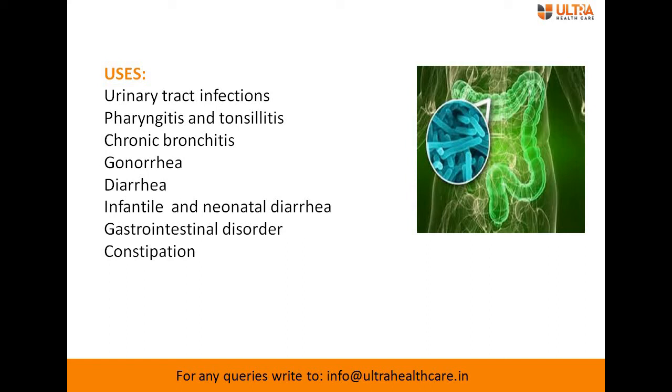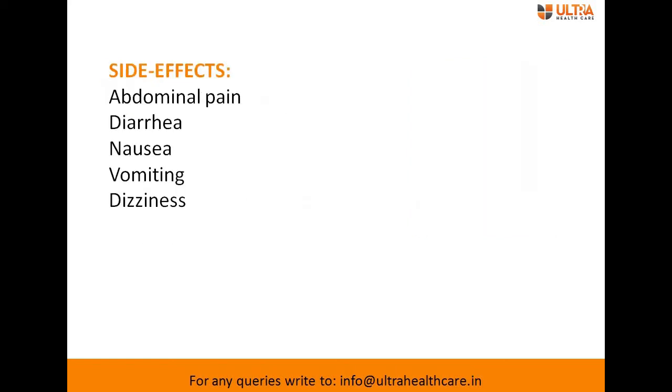The side effects of cefixime plus lactic acid bacillus tablet include abdominal pain, diarrhea, nausea, vomiting, and dizziness. These side effects may occur after administration.